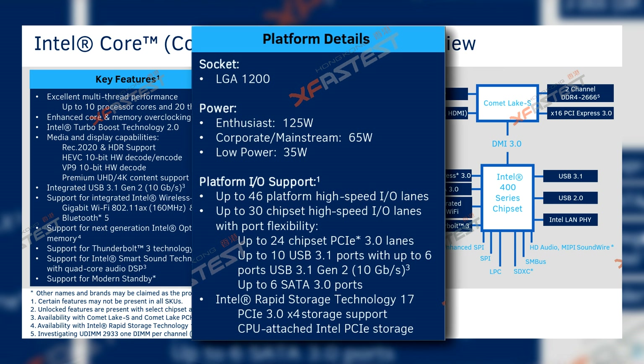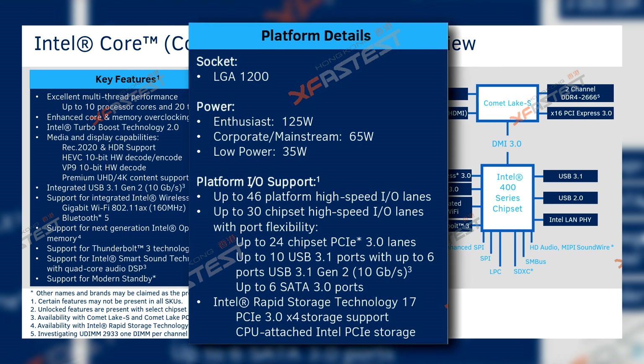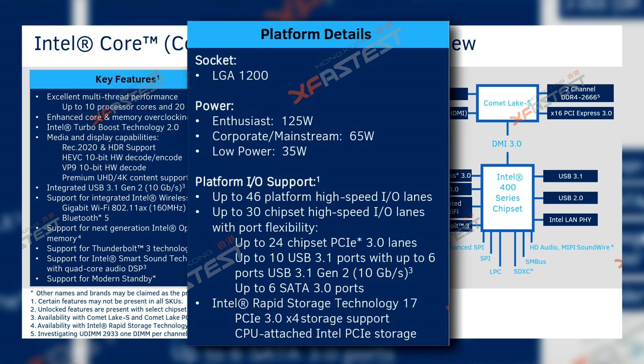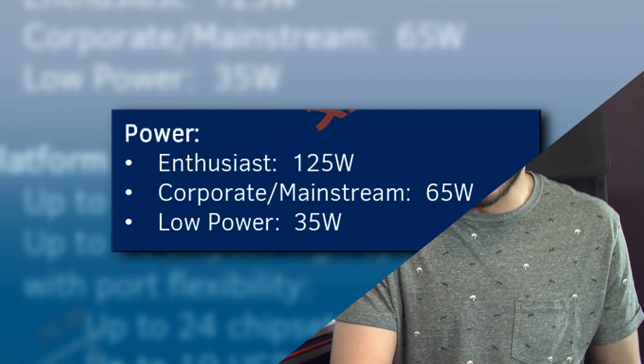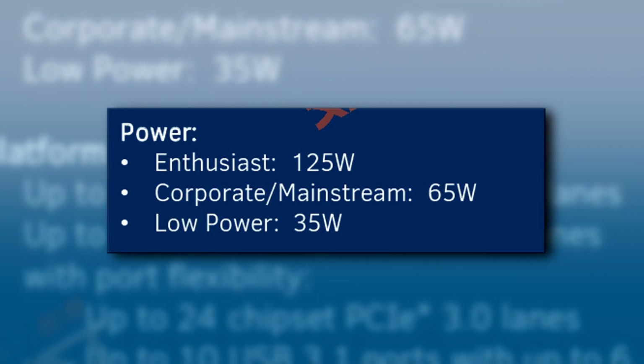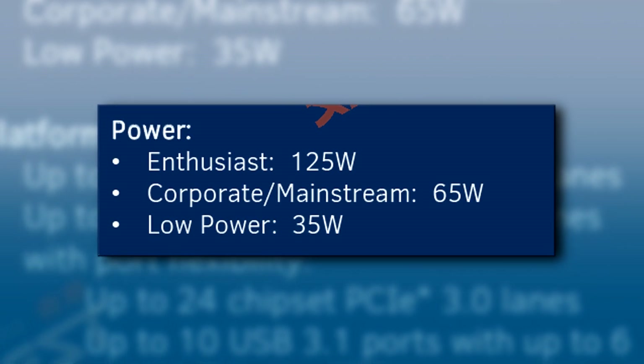Looking at power, we finally see a departure from the 95-watt TDP for a more power-hungry 125 watts for the enthusiast platform. I know what you're going to say — Intel always uses more than 95 watts. Well, that is due to motherboard vendors exceeding the Intel specs. Yes, it uses more than 95 watts on pretty much any motherboard, but it can run at 95 watts, even though performance takes a hit. The corporate/mainstream line will sport 65 watts and the low-power line 35 watts.